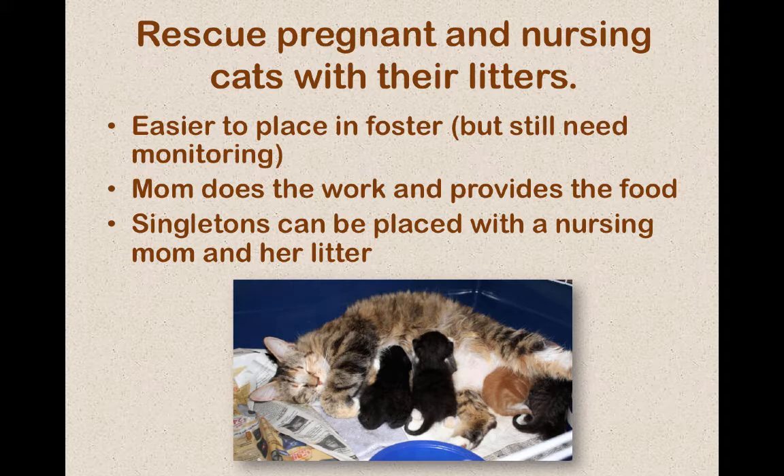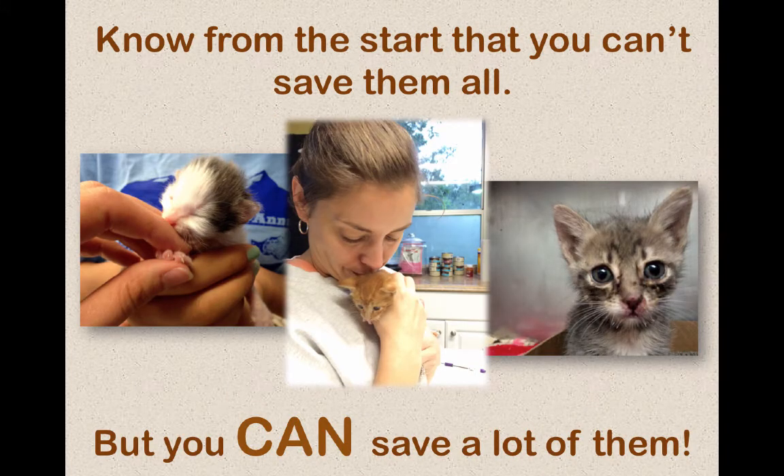Just one more thing with nursing moms: you will still have to make sure you're weighing the babies to make sure they are gaining. There could always be a little runt in the group getting pushed away, so monitoring their weights is very important. If you see a decline in weight with one of them, that's when you would want to supplement.